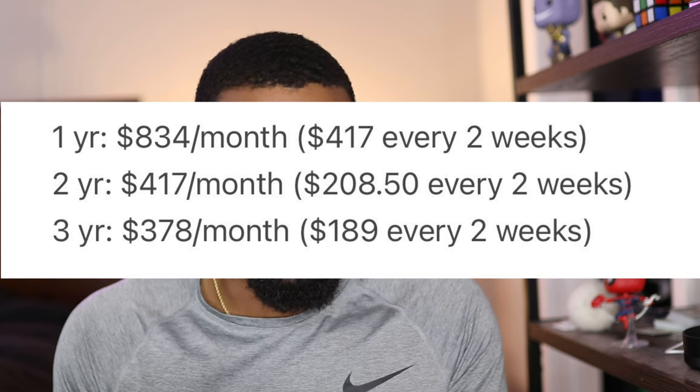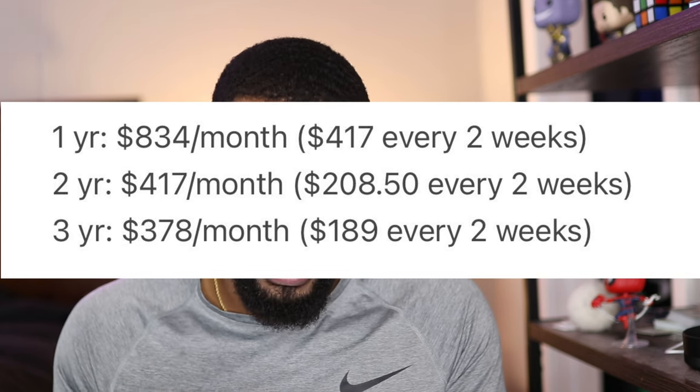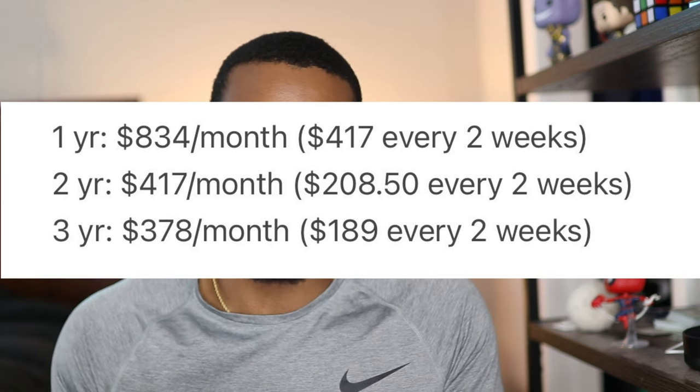And if we're going to base it off of a three-year goal, you're going to be putting away $378 a month or $189 every two weeks. When you break it down, the numbers get a lot less scary. It's really not that bad at all.